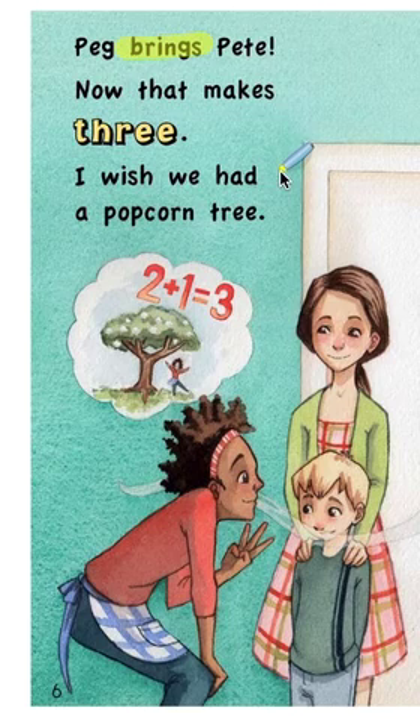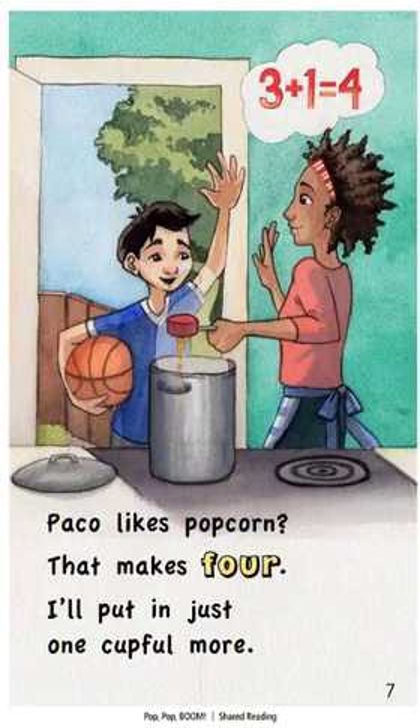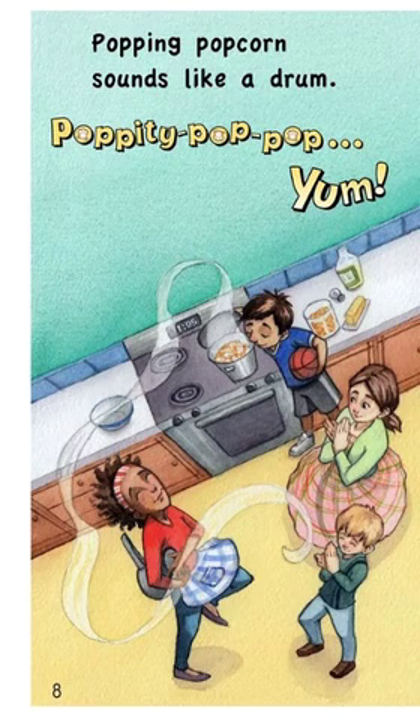Now that makes three. I wish we had a popcorn tree. Two plus one equals three. Paco likes popcorn. That makes four. I'll put in just one cup full more. Three plus one equals four. Popping popcorn sounds like a drum. Poppity pop, pop. Yum.